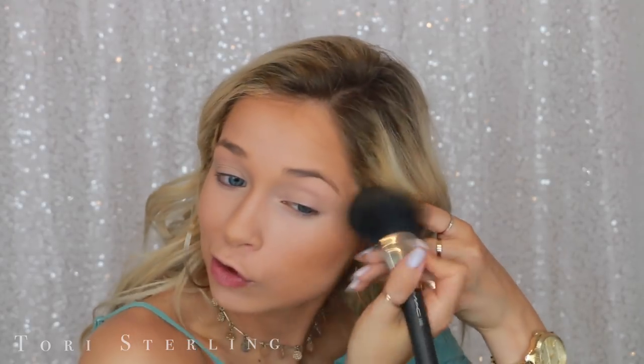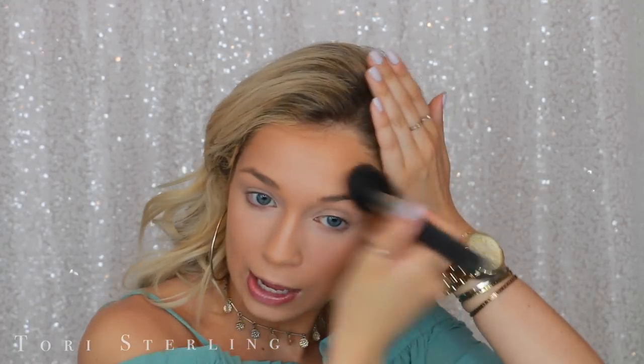MAC sent me this brush the other day — it's the 140S, which I think means short handle. This is Hoola bronzer and I really love this brush for bronzer. I've just been going ham with the bronzer — a heavy hand on the bronzer is the way to go. This is how you get a tan without going out in the sun. You don't have to sweat or slick oil all over you — you can just get nice and tan with makeup products.